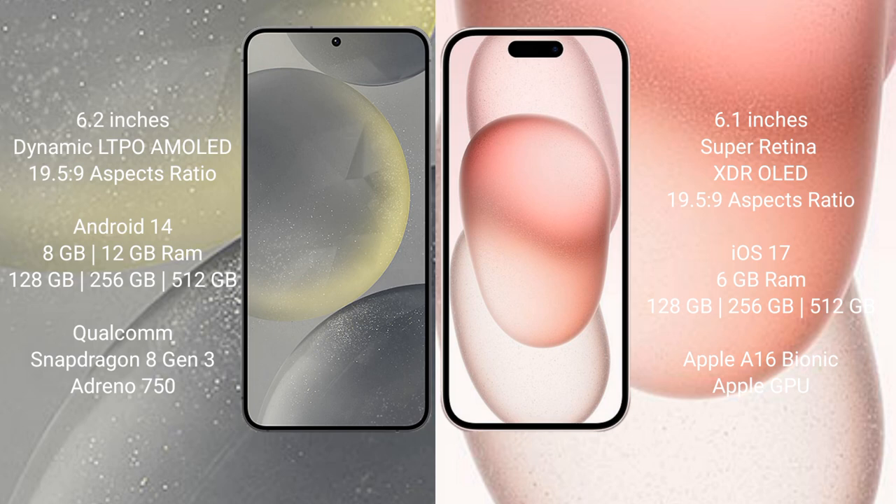Samsung Galaxy S24 runs on the Android 14 operating system. iPhone 15 runs on the iOS 17 operating system.